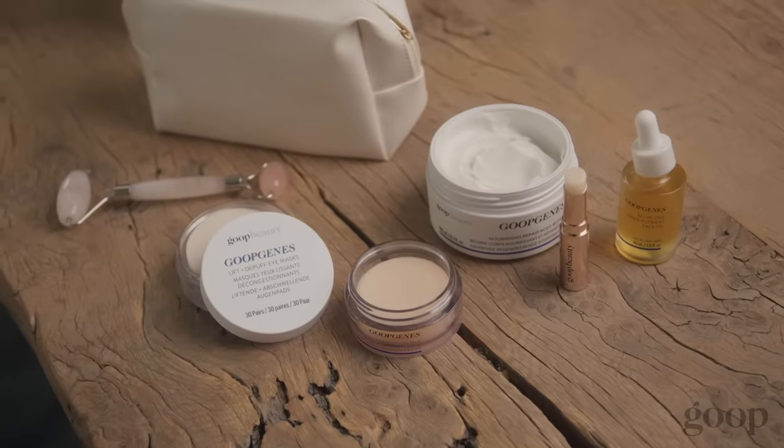And that is my winter skincare routine. You can check out all of these amazing products and so much more on goop.com.